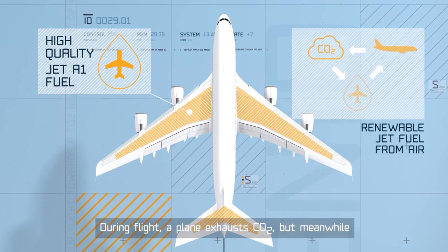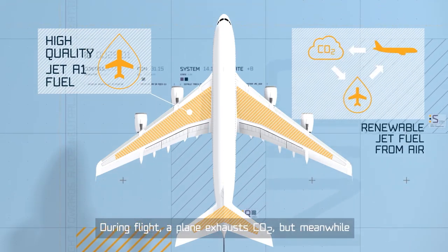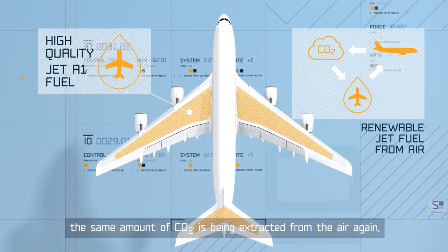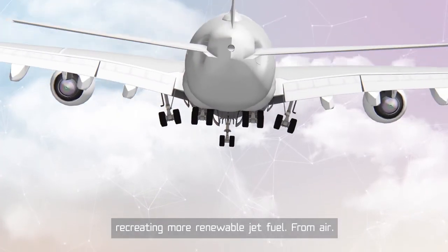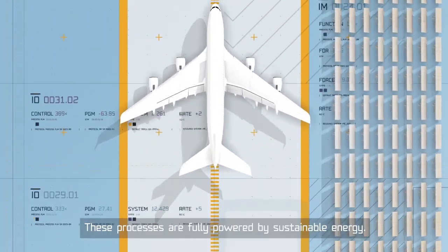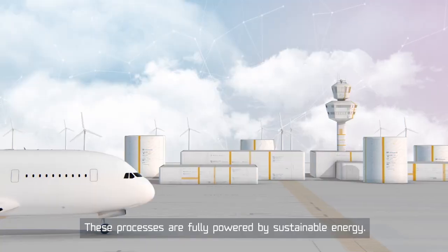During flight, a plane exhausts CO2. But meanwhile, the same amount of CO2 is being extracted from the air again, recreating more renewable jet fuel from air. These processes are fully powered by sustainable energy.